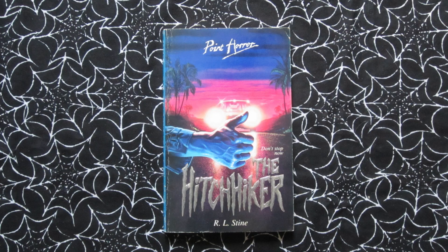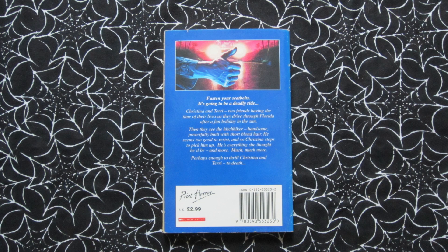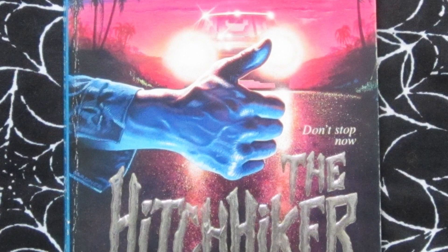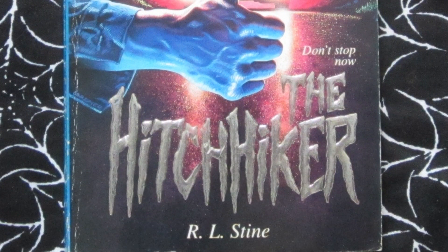We have another driving-related story with The Hitchhiker, which also came out in 1993. Tagline: 'Don't stop now.' This one is about a couple of friends who decide to pick up a hitchhiker because he's really cute, but he ends up being more than they bargained for. I really like the colours on this cover — the blue and pink and all the detail on the hand. I think it's really well done.